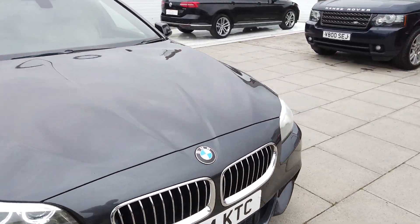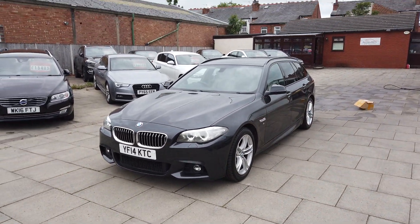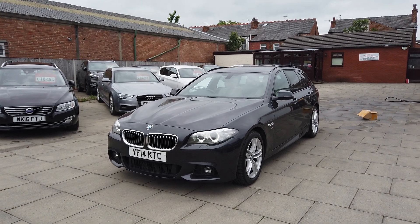So guys, if you're interested in our lovely 5 Series Touring, please do give us a call here at Auto Clarity — we're always willing to help. Hope to hear from you soon. Cheers guys.